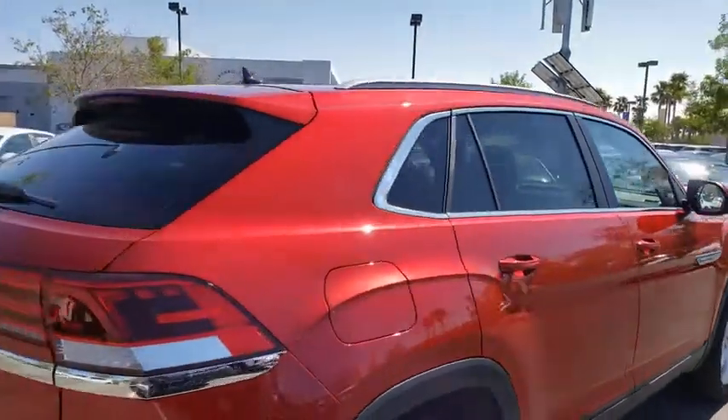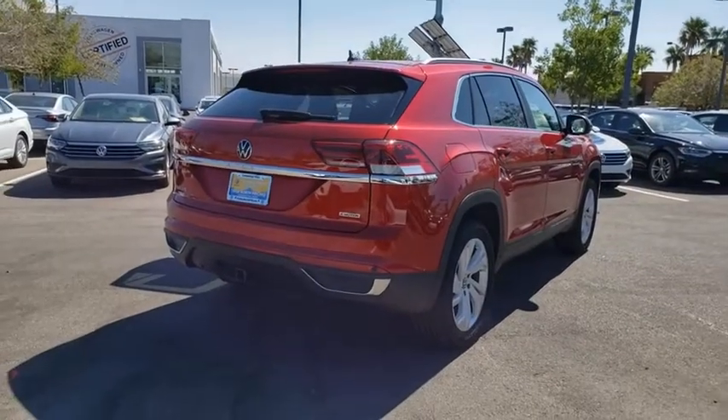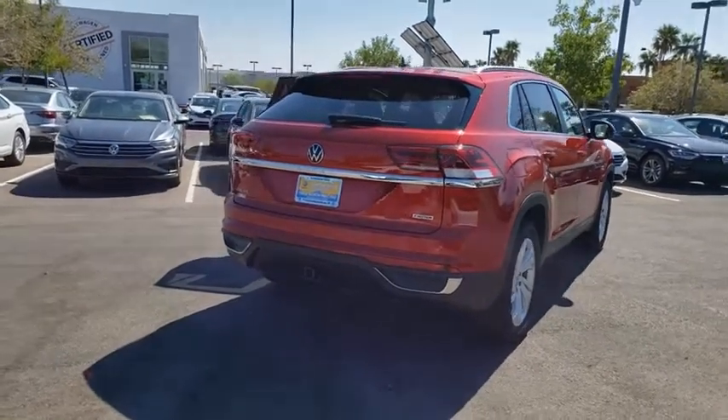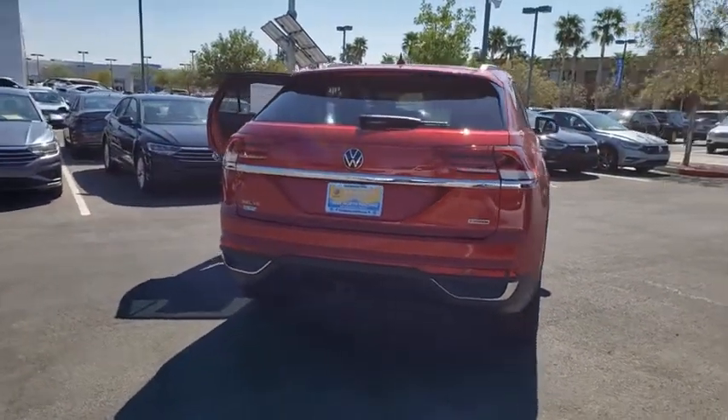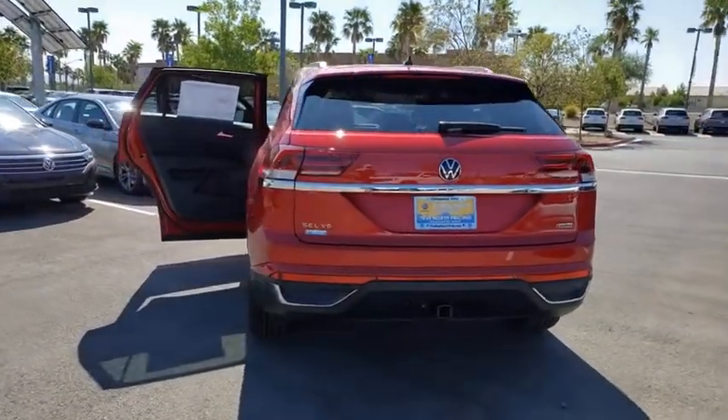Navigation system, traction control, power liftgate, power passenger seat, dual airbags, power steering, four-wheel disc brakes, fog lights, heated front seats, heated steering wheel, electronic stability control, compass.